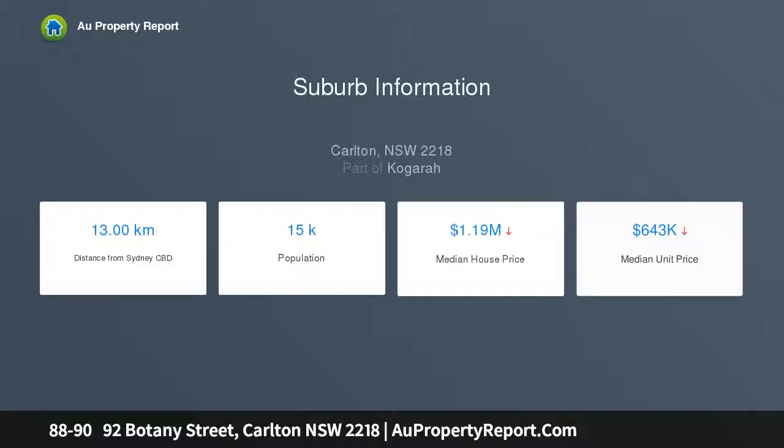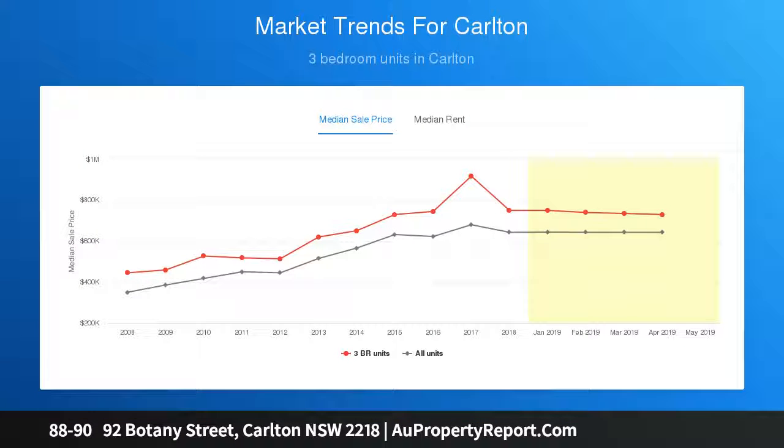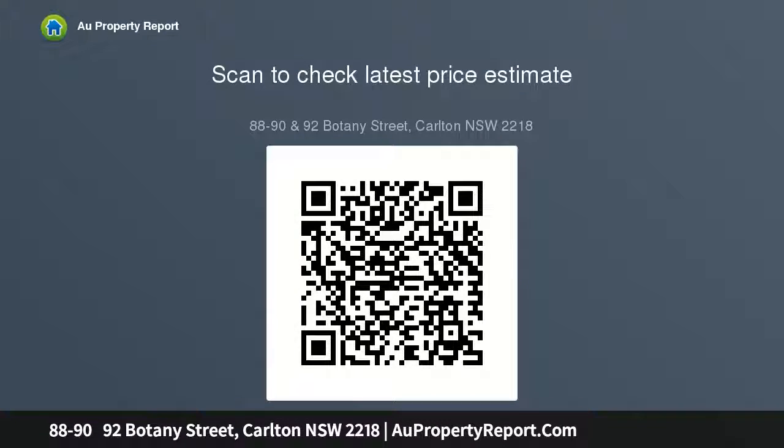A rare and ideal opportunity to acquire two adjoining properties located in one of Carlton's most desirable pockets. The unique site consists of four blocks of land with three street frontages, situated on the eastern side of Botany Street, with additional frontage to Either Lane and Xenia Avenue, approximately 15 km south of the Sydney Central Business District, and Hurstville Town Centre and Train Station just one kilometre away.